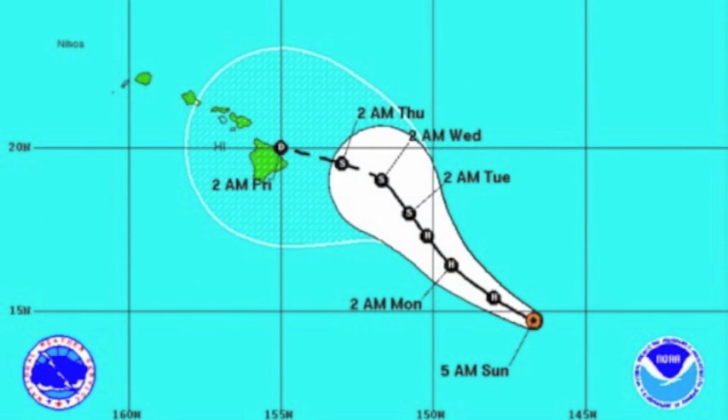Now the track has shifted. On day 3, it's shifted westward. On days 4 and 5, it's shifted southwestward. So this forecast guidance brings the cyclone closer to the Hawaiian Islands than in previous weather model runs. If this track remains true, Hilda will approach the Big Island as a tropical depression early Friday.